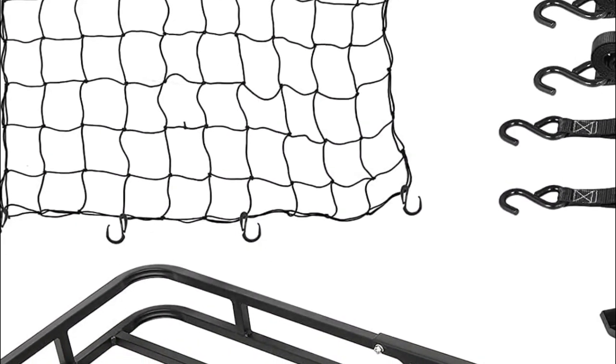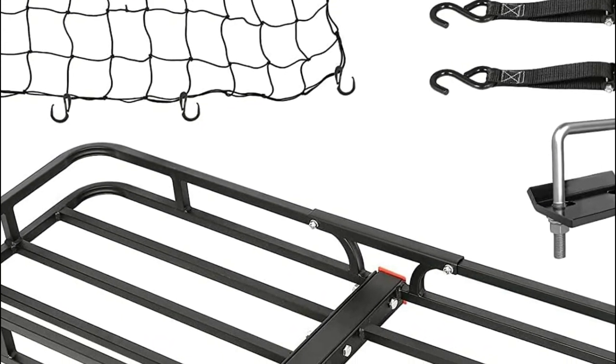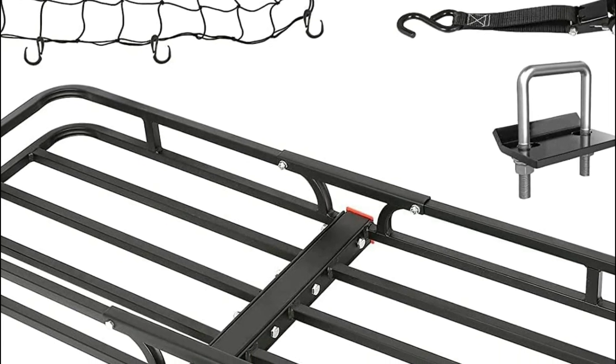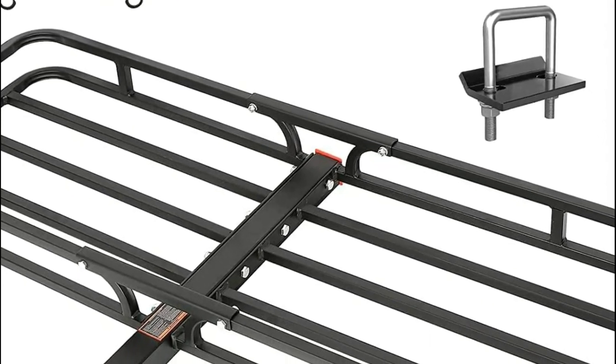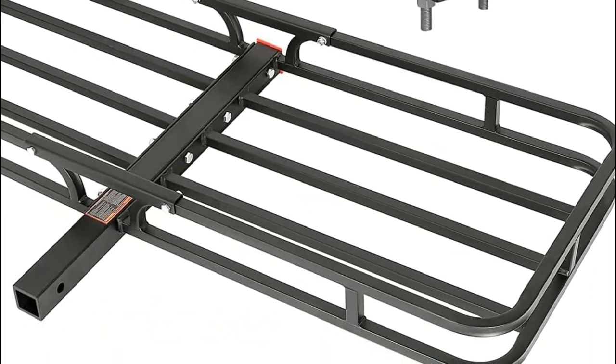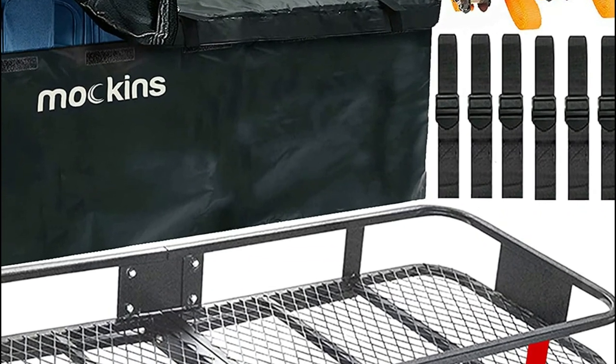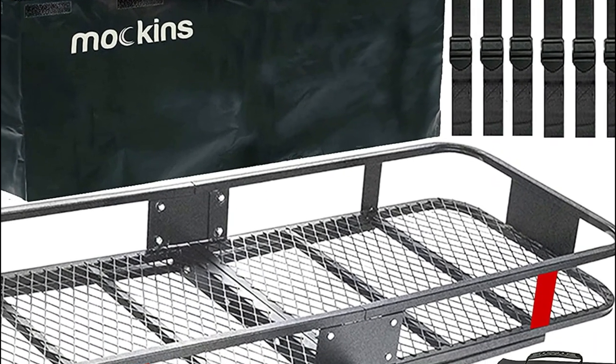Hitch cargo carriers are important because they provide a convenient and safe way to transport additional items that may not fit in a vehicle's trunk or cabin, freeing up space for passengers and keeping cargo out of sight. They are particularly useful for outdoor activities such as camping or road trips, as well as for transporting oversized items like furniture or sports equipment.